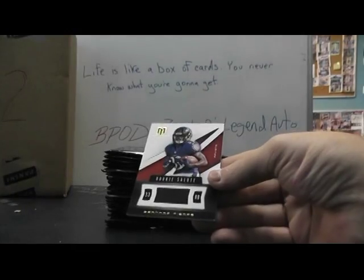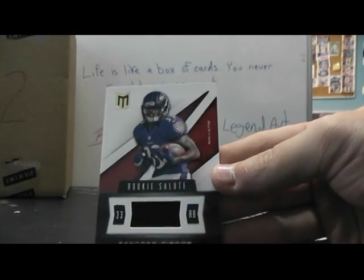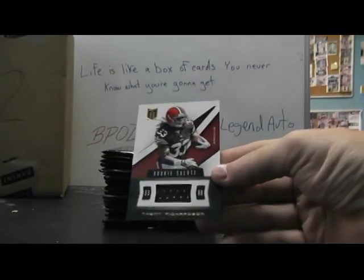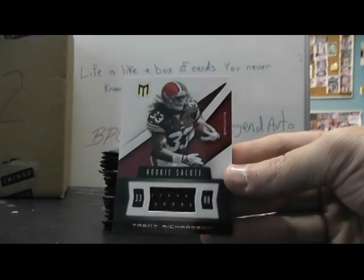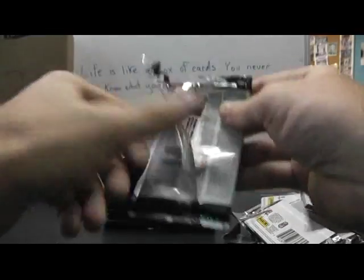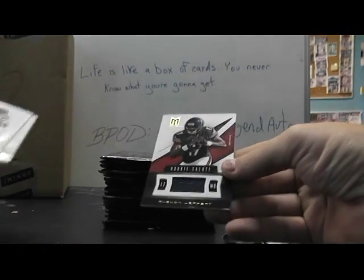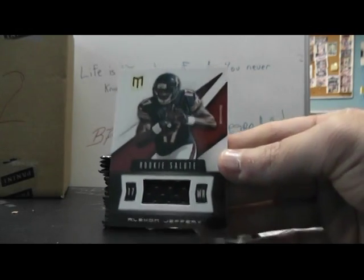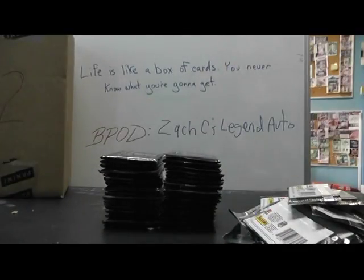Next up, just a jersey: Bernard Pierce for the Ravens, there we go. Next up: Trent Richardson for the Browns, just a jersey, that's numbered to 375. I don't think Cleveland's been marked — there we go. Then the Bears, Alshon Jeffrey — it does have a nick on the bottom right under the EF — just a jersey, that's numbered to 375.